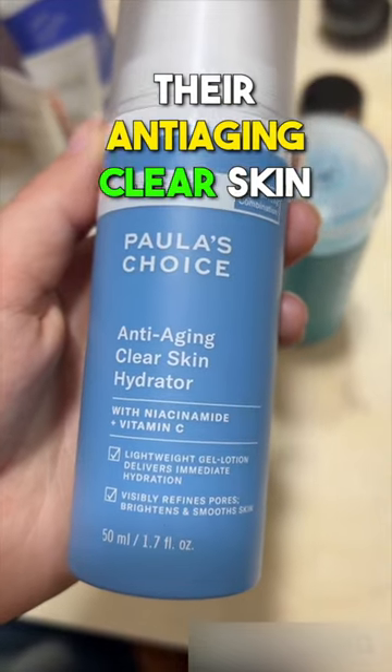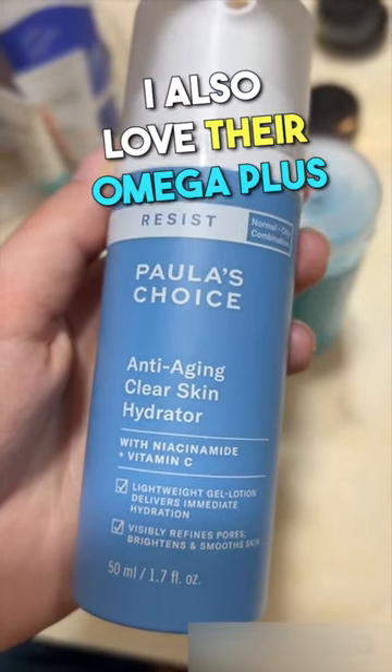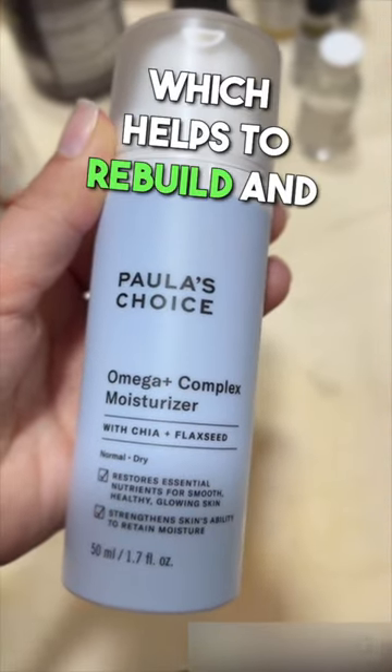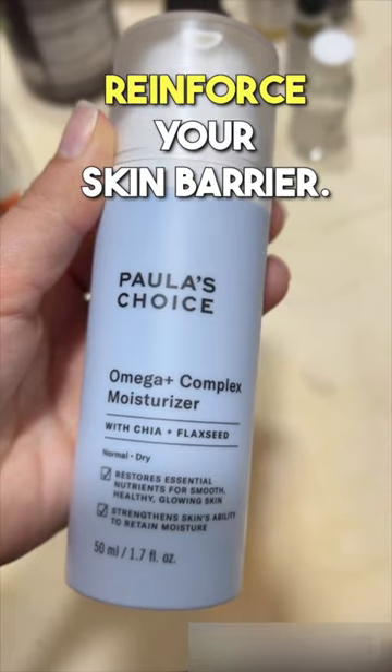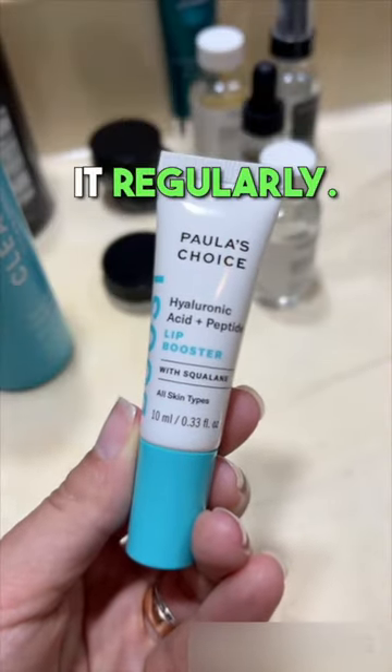Their anti-aging clear skin hydrator is perfect for dehydrated and dry skin. I also love their Omega Plus Complex Moisturizer. It has fatty acids and ceramides in it, which helps to rebuild and reinforce your skin barrier. Their Lip Booster makes your lips more plump and firm, especially if you use it regularly.